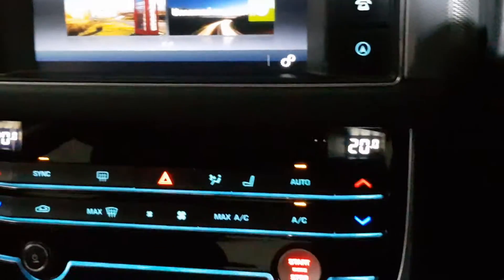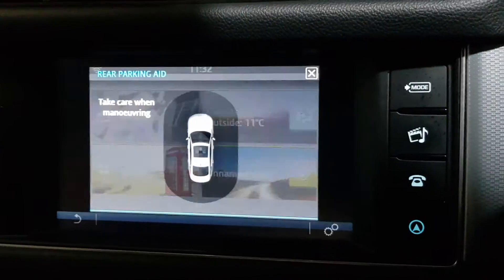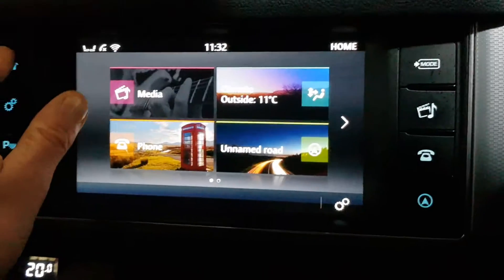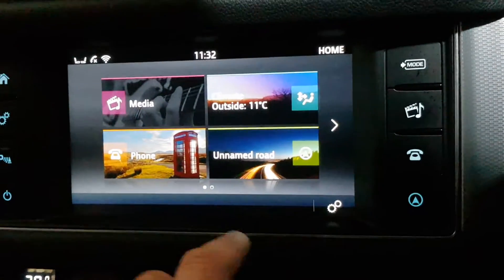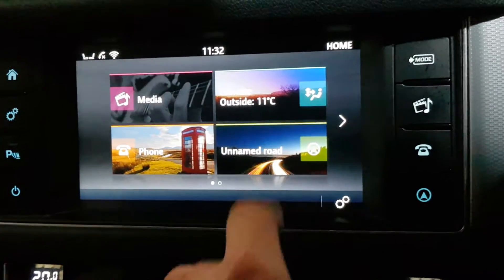Dual zone climate control with air conditioning. Park assist. Bluetooth multimedia streaming — I can stream Spotify and things from my phone. Satellite navigation.